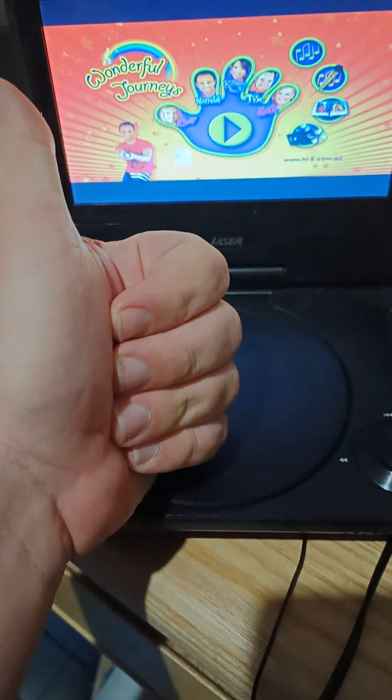That's all I've got time for folks, thanks for watching. I'll see you later in my next video. Cheers.